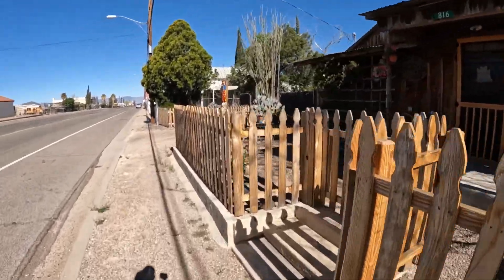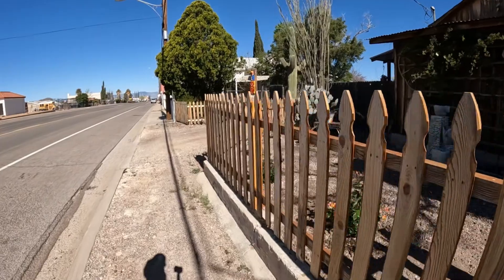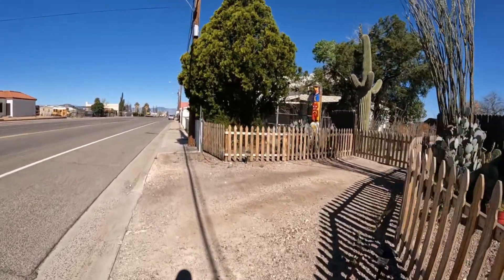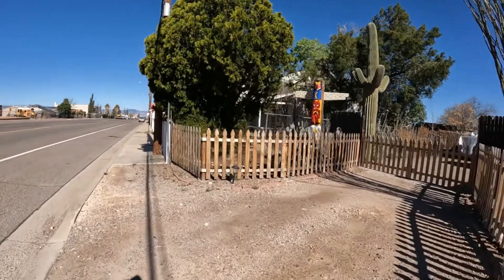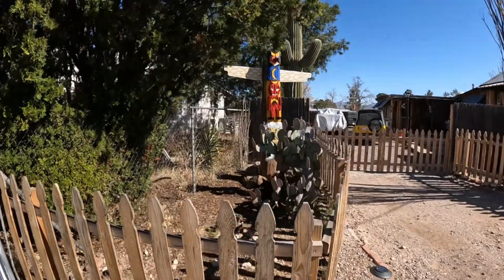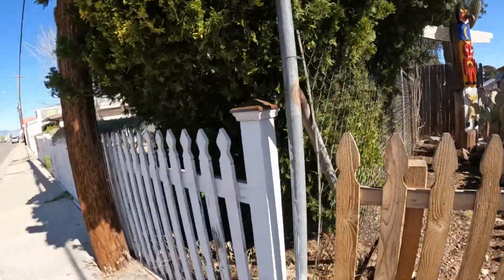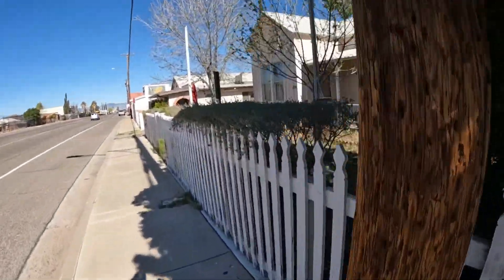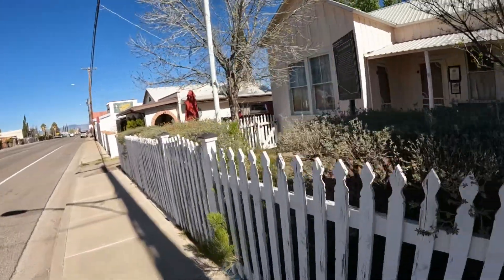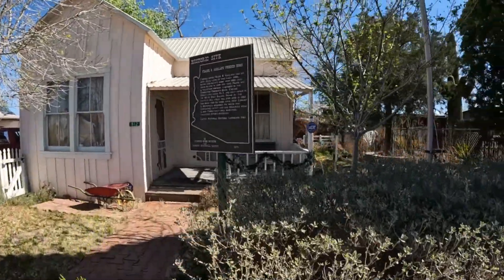Nice house. Nice little tiny house here. They've got their little totem pole. All these houses are historic. Look — Frank Garland, pioneer home.